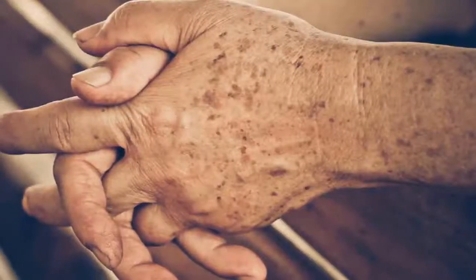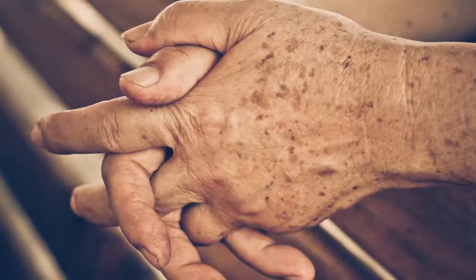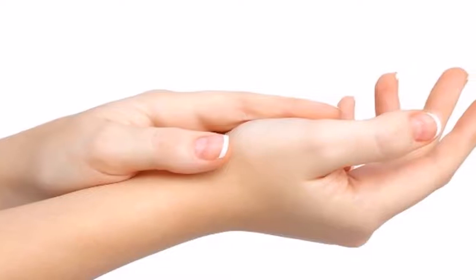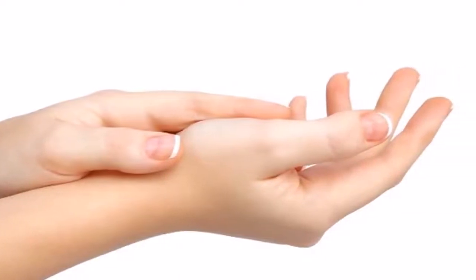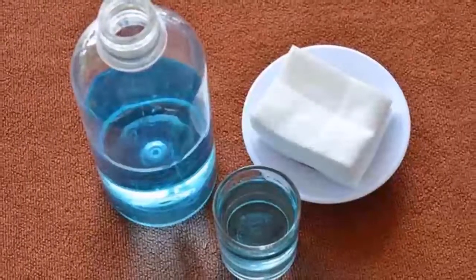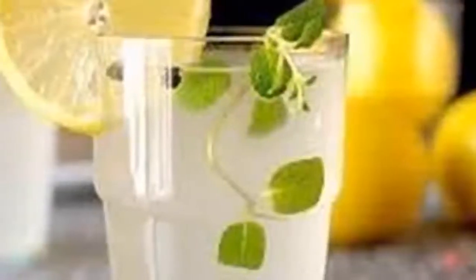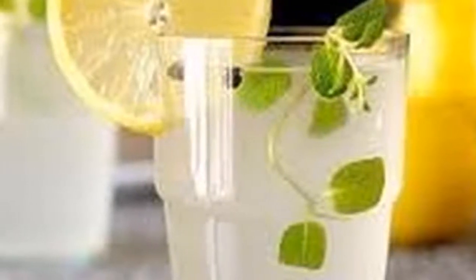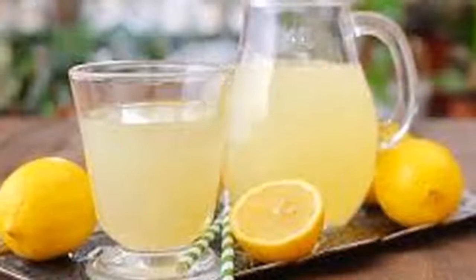My hands before and after — a major aesthetic problem in the majority of the world's population are stains on the hands. These usually appear for many reasons; some of the most important are excessive exposure to the sun, little care, or the passage of years. However, what is causing them does not bother us much — what bothers us is that we suffer. That is why in this video we will present some solutions to finish them once and for all.